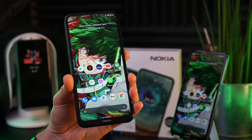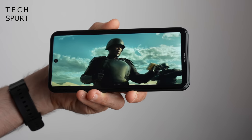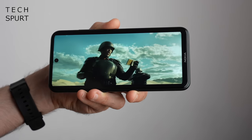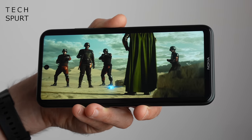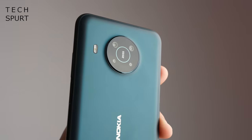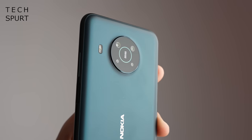Rumours have been floating around about a Nokia X21 for months now, which is set to be powered by the same Snapdragon 695 chipset as the Motorola Moto G82. You can expect a 6.7 inch OLED screen with 120Hz refresh, a big old battery and a dual lens camera with a 64MP primary sensor and 13MP ultrawide alternative.